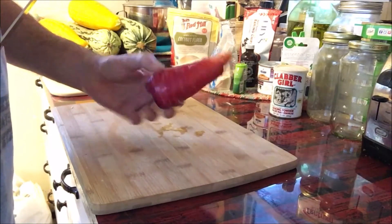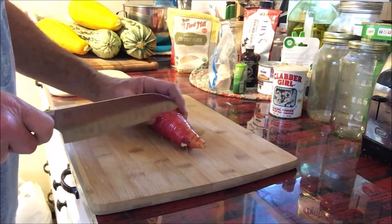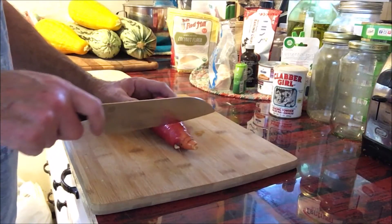Well, I brought that red carrot in the house to end this video and show you what the carrot color looks like through and through.